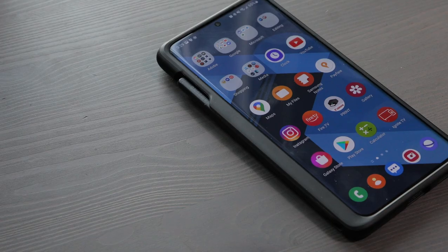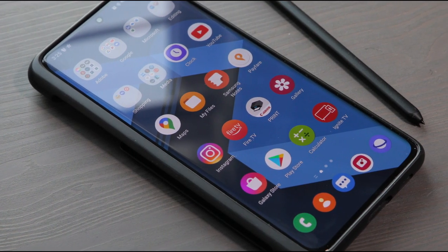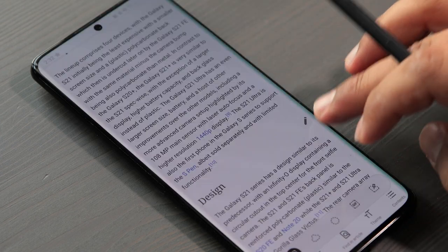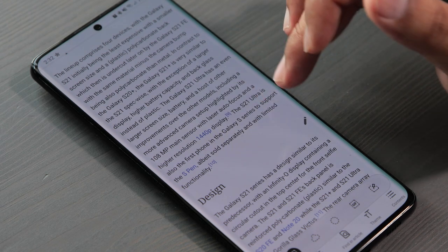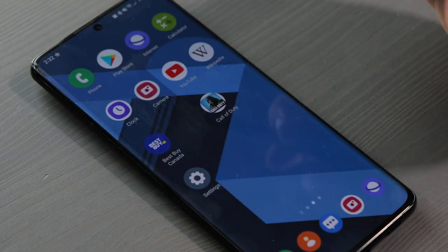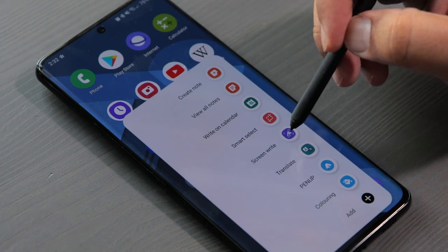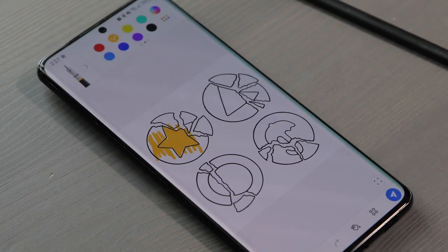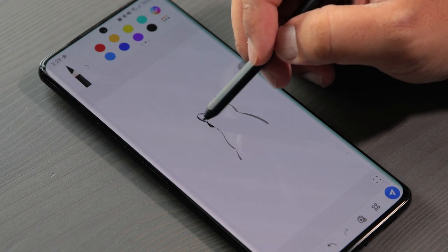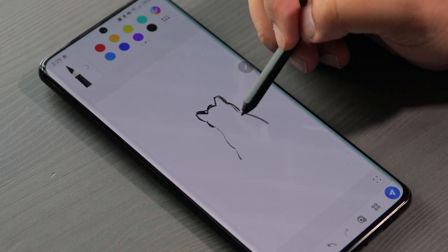If you want the S Pen built into the phone without buying an extra case, go with the S22 Ultra — the S21 Ultra doesn't have a built-in slot for it, so you'd need a case. The base S Pen also doesn't have Bluetooth functionality, so you miss certain features available on the Note and S22 Ultra, though you can get the S Pen Pro which does have those. I use my S Pen for taking notes and coloring, and there's even an app that teaches you how to draw.